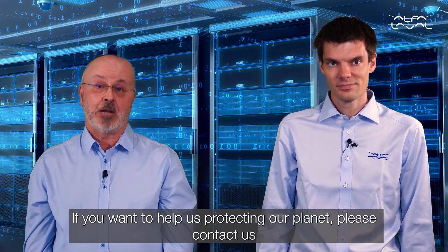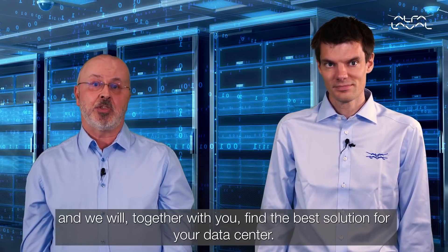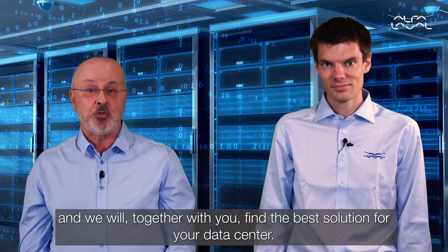If you want to help us protect our planet, please contact us and we will work together with you to find the best solution for your data center.